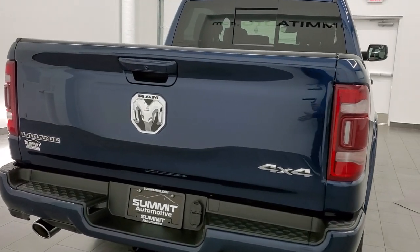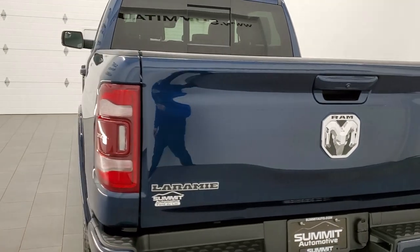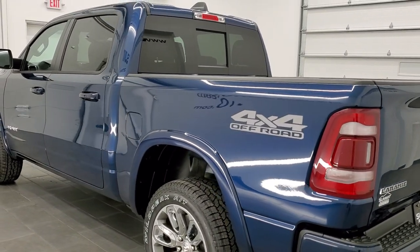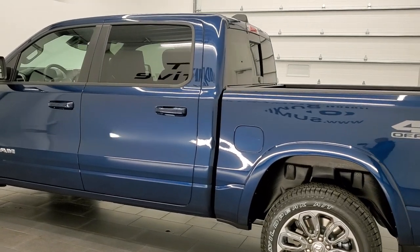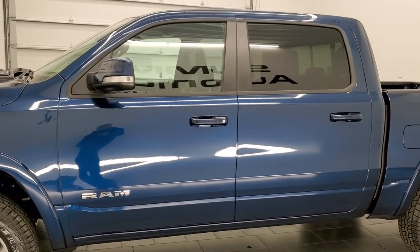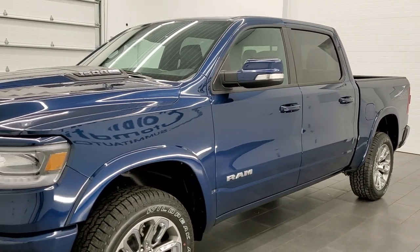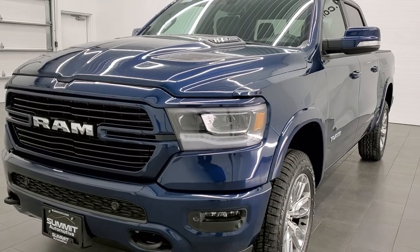This is a Laramie Level A with the sport appearance group and it also has the 4x4 off-road suspension package. This one has the 5.7 liter V8 Hemi engine with the e-torque assist, pumps out 395 horsepower, 410 foot-pounds of torque. It's going to get you 22 miles per gallon on the highway, 18 city and a combined average of 20 miles per gallon.